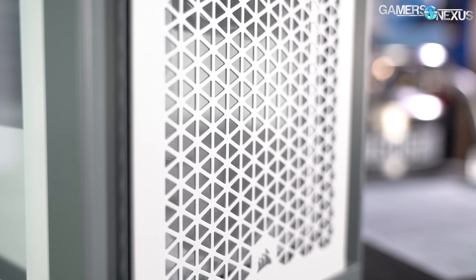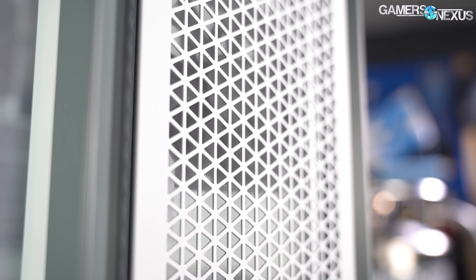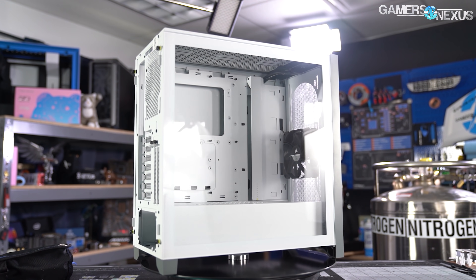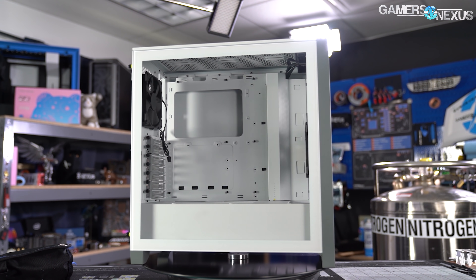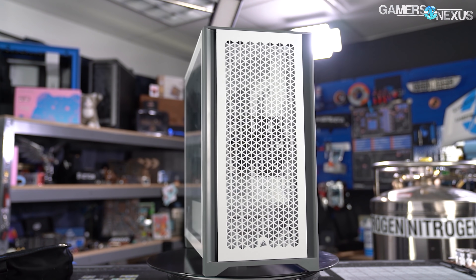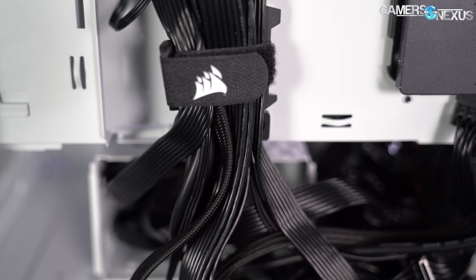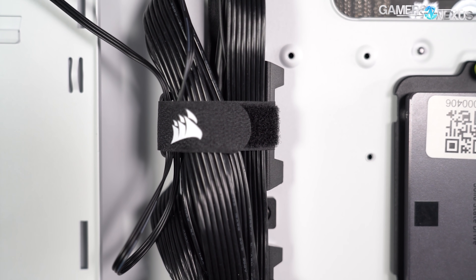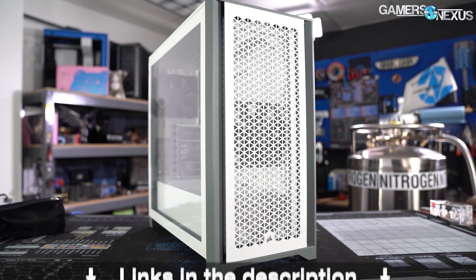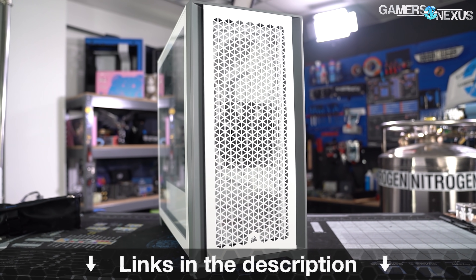This video is brought to you by the Corsair 4000D Airflow case. We recently reviewed it as a return to high-performance cases by Corsair, noting its attention to detail on color-matching individual components. The 4000D Airflow is marketed as an affordable, performance-focused chassis with ease of installation features like refined cable management routing and pathways. Learn more at the link in the description below.